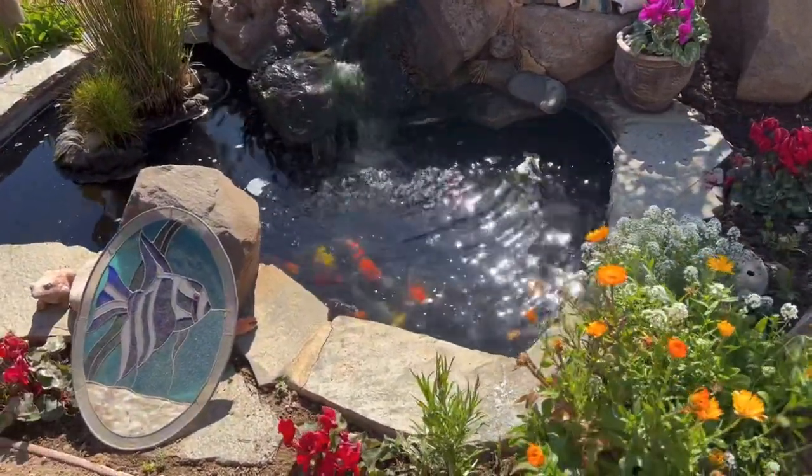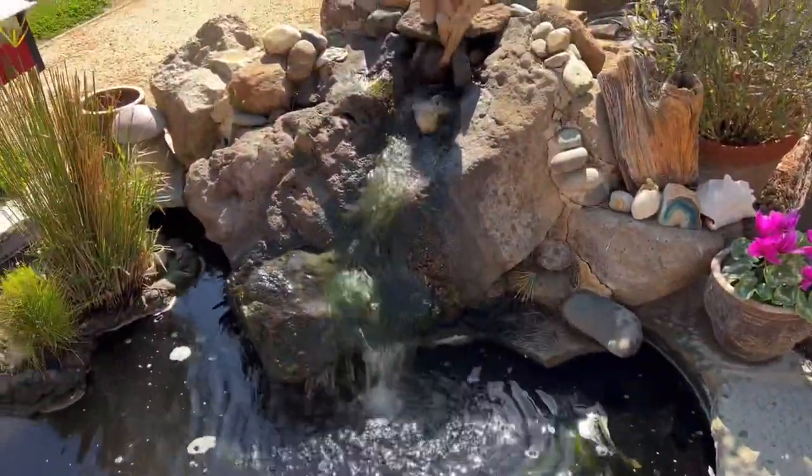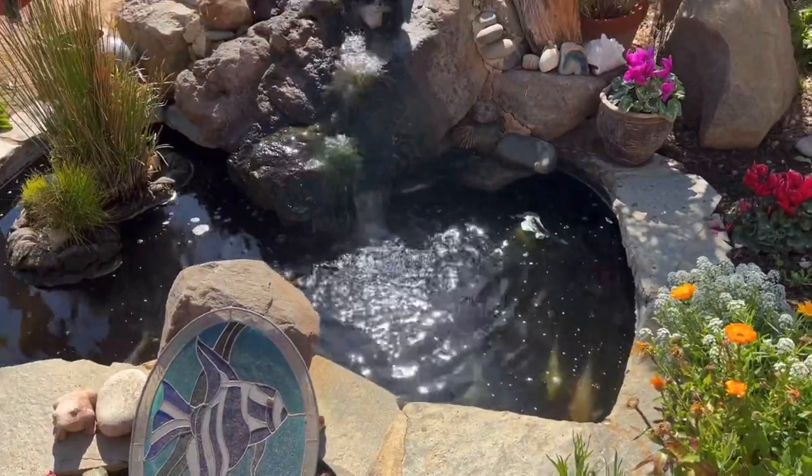Check out this pond here — this is one of my favorite ponds. This is Anthony's son's pond; he actually made and stocked it himself. Look at these koi — look at his Koi Utsuri! He did a great job on this. Look at this nice little waterfall — this is Anthony Jr. right here.